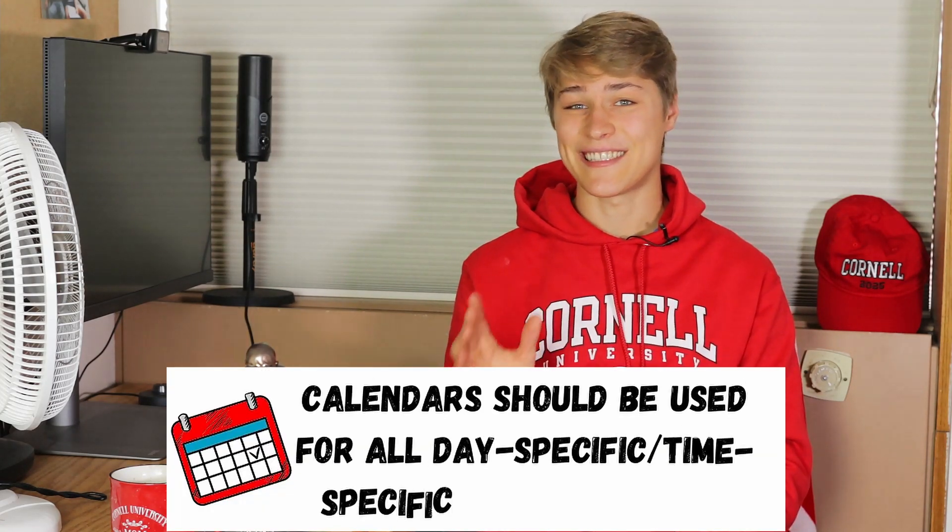Calendars should be used for all essential day-specific and time-specific actions or events. The issue many people run into is they put absolutely everything — or too little — in their calendar. They stuff it so full of tasks and events that they stop doing every single thing they put down. As soon as you stop trusting that something in your calendar will get done, it loses its power. This is why you should only put down your most important tasks.